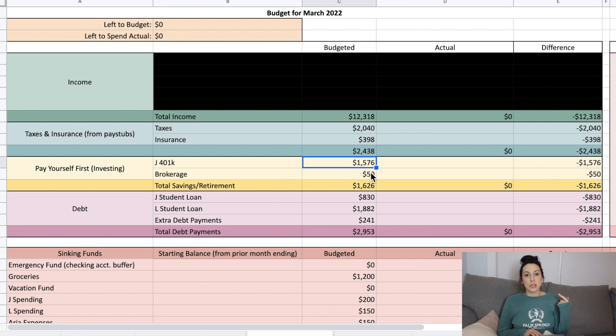Also coming out of my husband's paycheck are his 401k contributions. We are working on maxing out his 401k this year, which has a limit of $20,500. Every single paycheck, $788 comes out, which will pretty much get us there. We might have to pull back a little on those contributions at some point if our budget gets too tight, but so far we're trying to swing it.